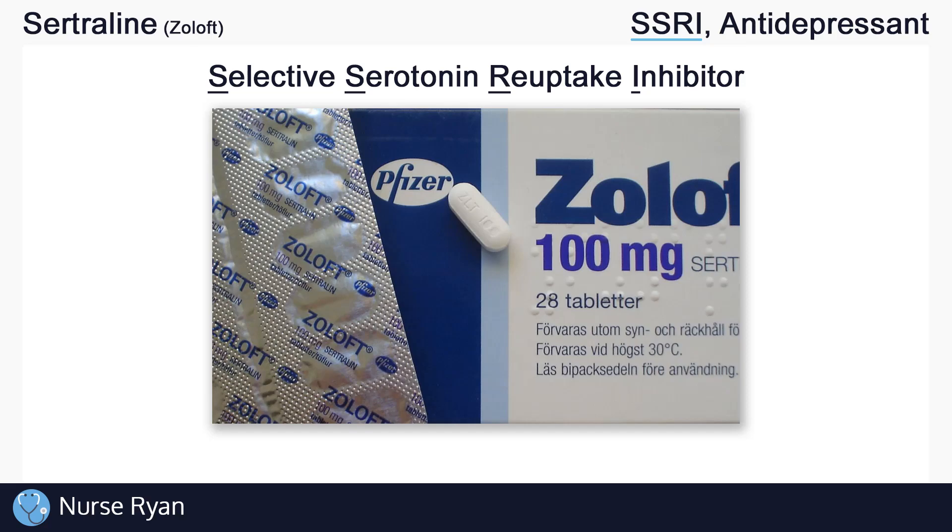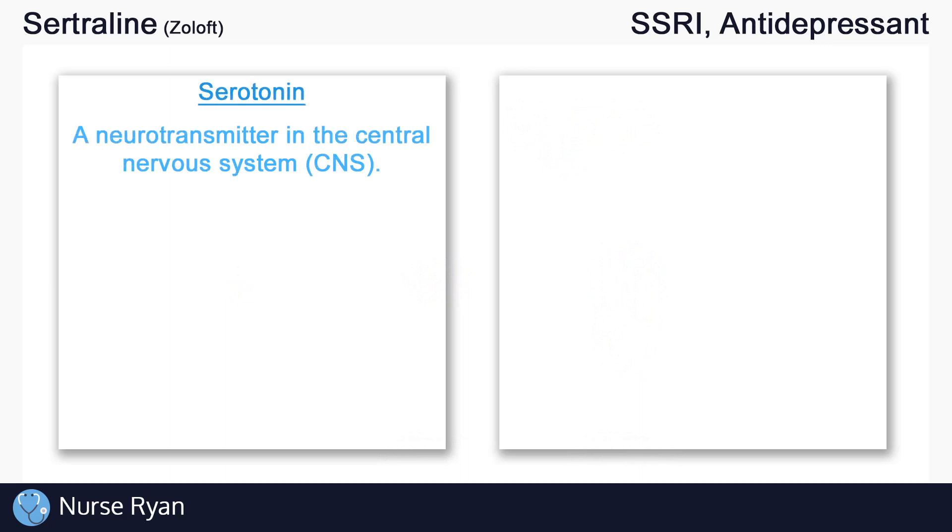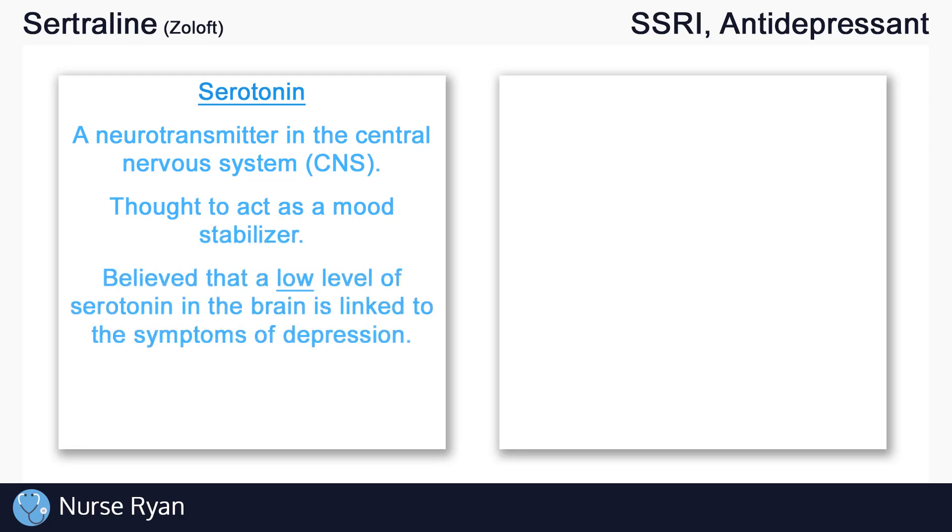Before we get into exactly how SSRIs work, we'll quickly review two important topics. The first is serotonin. Serotonin is a neurotransmitter in the central nervous system that is thought to act as a mood stabilizer. It is believed that a low level of serotonin in the brain is linked to the symptoms of depression — low serotonin is thought to be linked to depression.